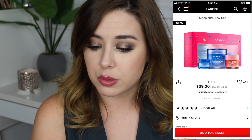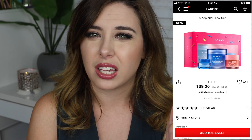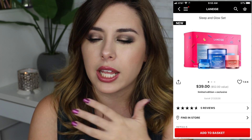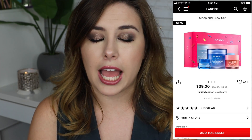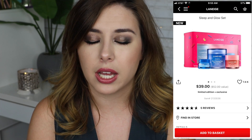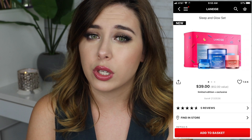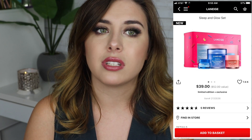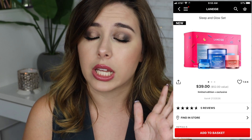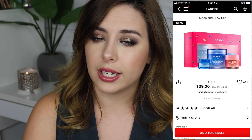Another kit that I think is a really good value is from Laneige — their Sleep and Glow set. It comes with a full size water sleeping mask, which I have a sample size of and love. It's an overnight hydrating treatment that smells divine and is supposed to help you relax and go to sleep. You also get a full size lip sleeping mask, which has been the hot product of 2018, and a little baby size of their moisturizer. It retails for $39 for two full size products, plus your discount.